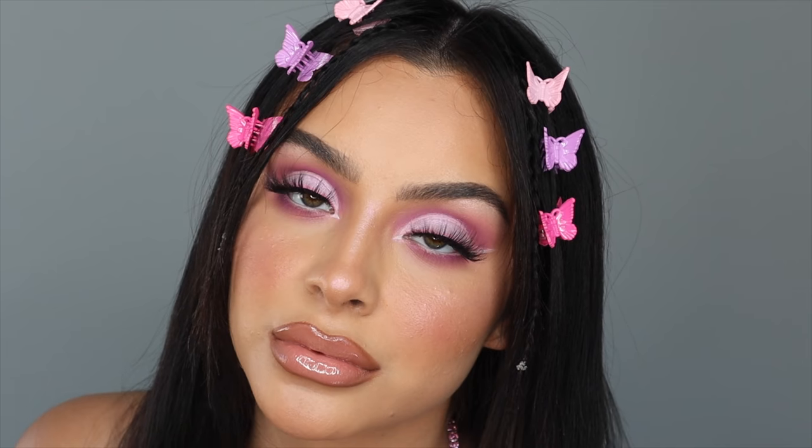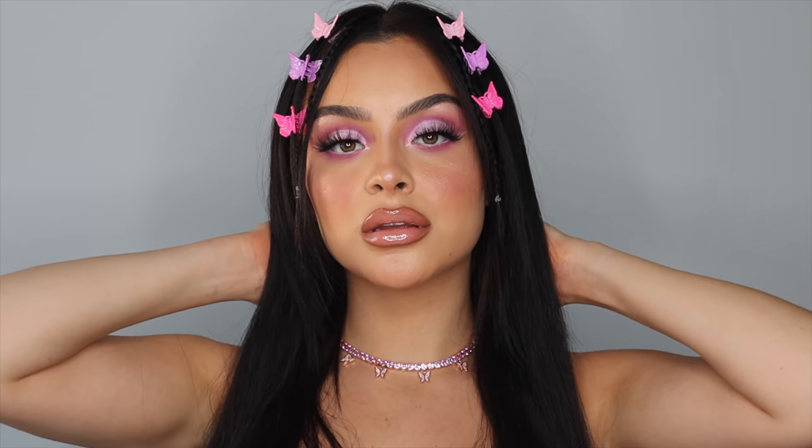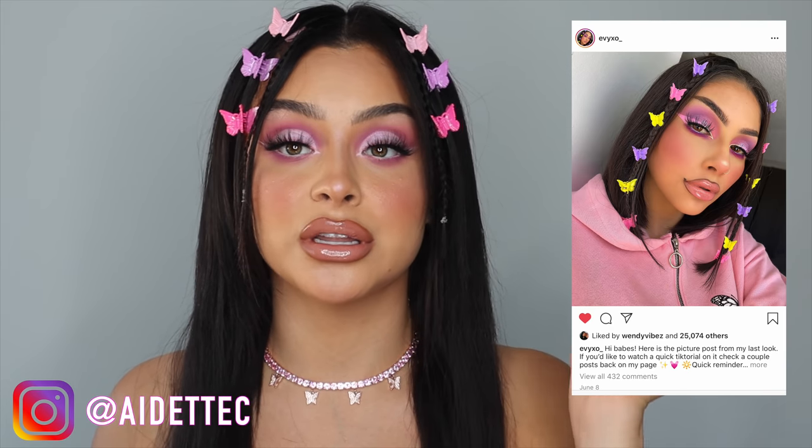Hey guys, it's Yvette. Today I am filming this video right here where I created this butterfly pink lavender look, and it was heavily inspired by this girl right here. I found her on TikTok and I literally died when I saw her video because I was like, that is so cute. Of course, I did my own little twist to it — mine's a lot more pink — but I freaking love the concept and the look. So if you guys want to see how I came up with this creative little look, then just keep on watching.